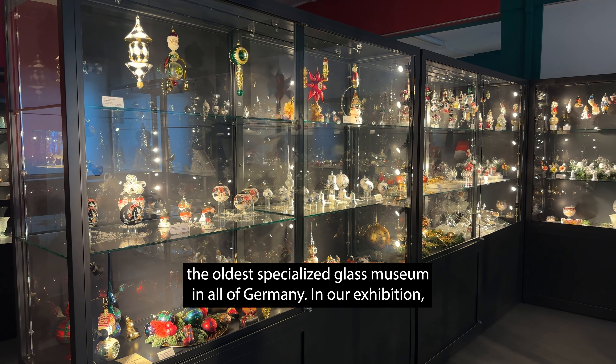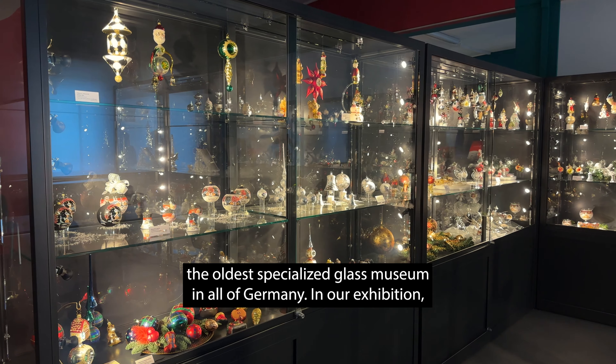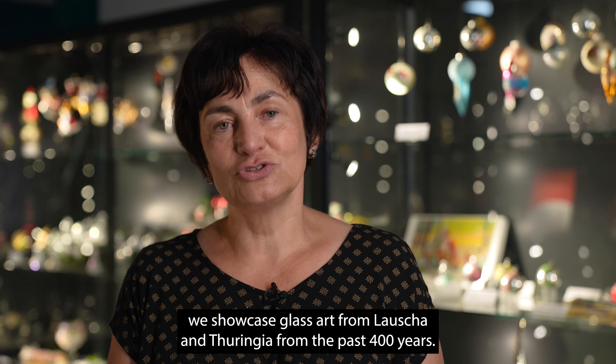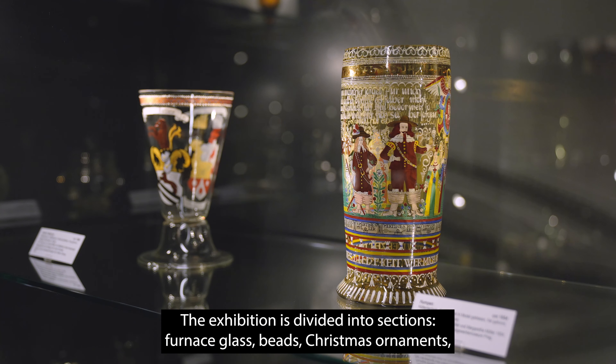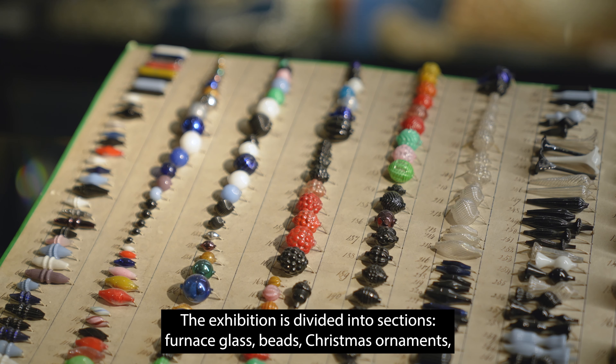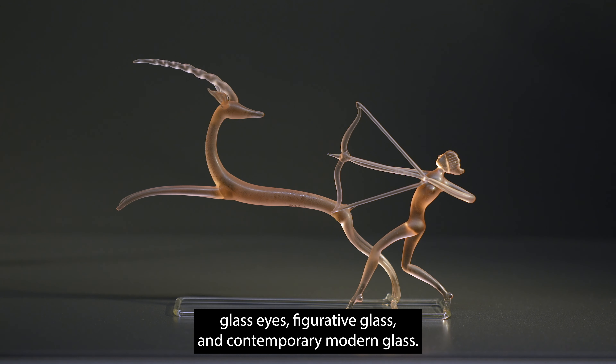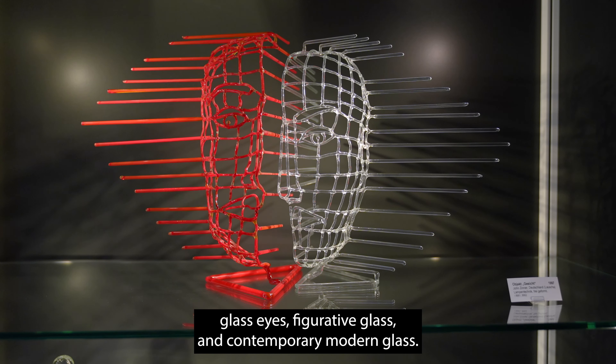We are here at the Museum of Glass Art in Lauscha, the oldest specialized glass museum in all of Germany. In our exhibition, we showcase glass art from Lauscha and Thuringia from the past 400 years. The exhibition is divided into sections: furnace glass, beads, Christmas ornaments, glass eyes, figurative glass, and contemporary modern glass.